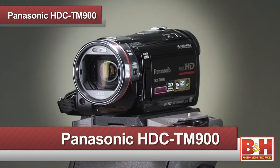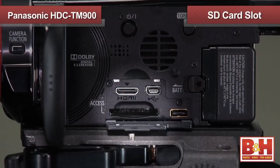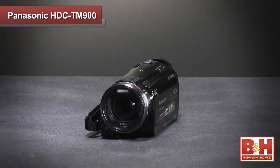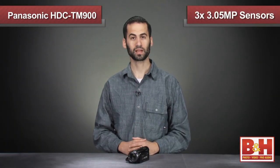Last up is the Panasonic HDC TM900, with 32 GB of internal flash memory and an SD card slot for recording numerous types of HD video up to 1080 60p. In terms of imaging sensors, the Panasonic is unique because it boasts three 3.05 megapixel sensors, each at 1/25-inch in size.